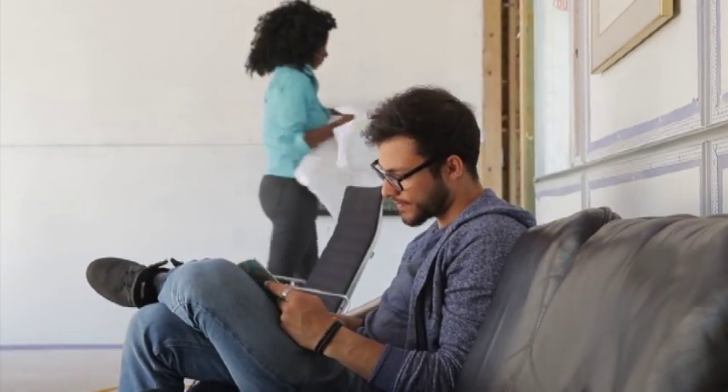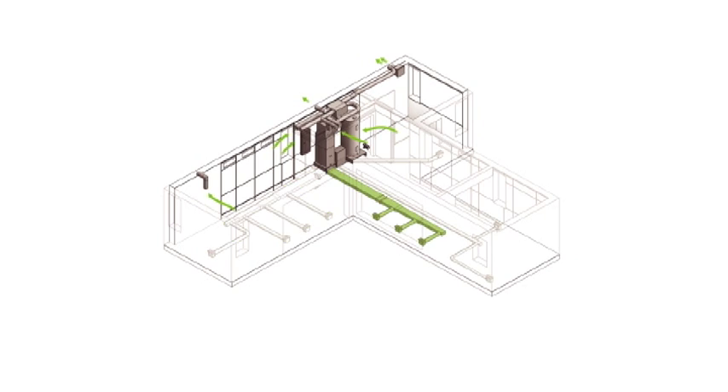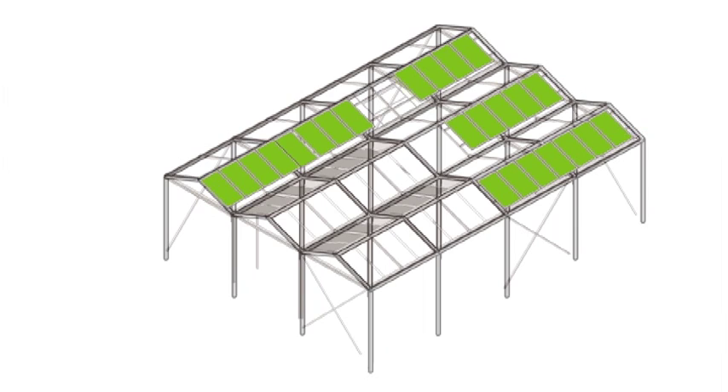The Grow Home uses cutting-edge technology: a four-zone, four-stair mechanical system with an energy recovery ventilator, LED lighting, and the most efficient appliances. The home produces nearly twice the energy it consumes, with 6.72 kilowatts of grid-tied solar panels and solar water heating.